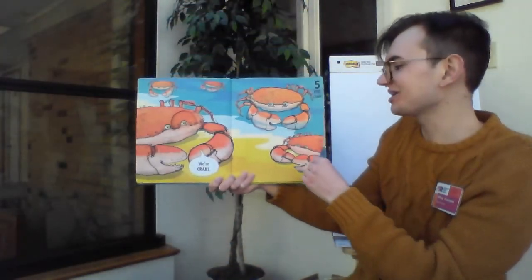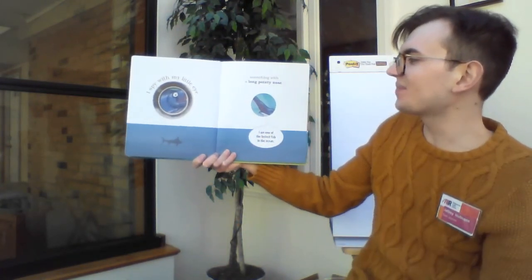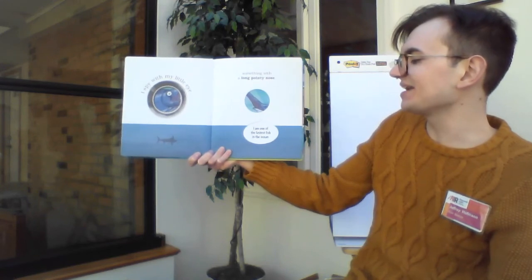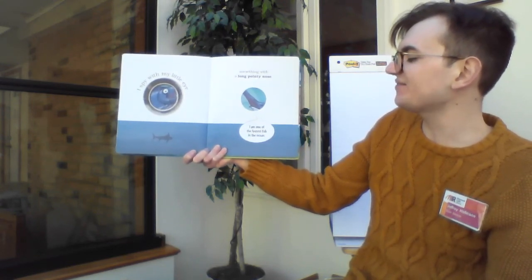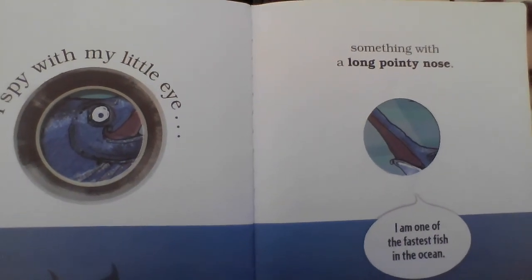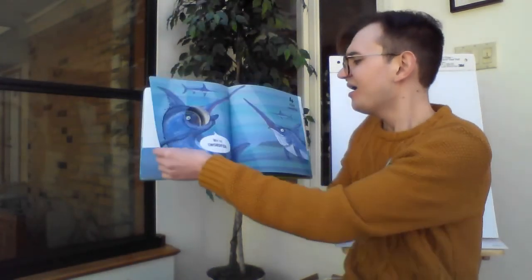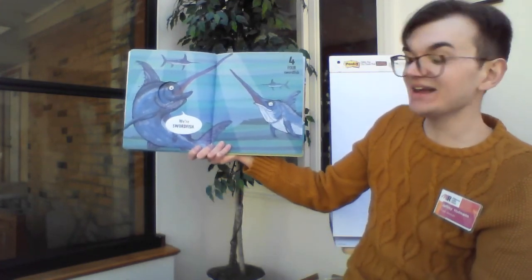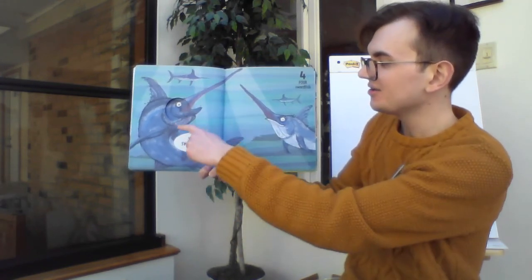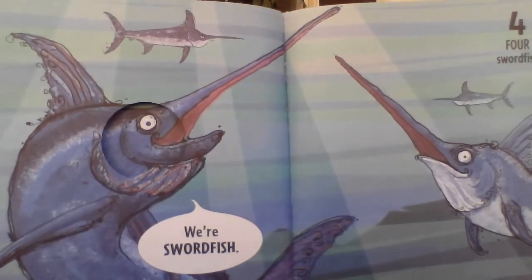I wonder who we're going to see next. Let's find out. I spy with my little eye something with a long pointy nose. And this something says, I am one of the fastest fish in the ocean. Who could this be? Take your guesses — this is a kind of a tricky one, right? All right, let's find out. Where swordfish! And here there are four swordfish. Let's count them up. Ready? One, two, three, four. Four swordfish. There they are.